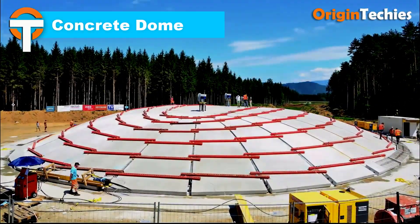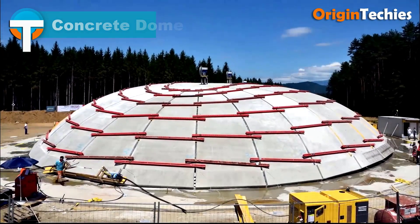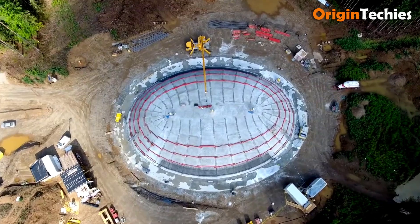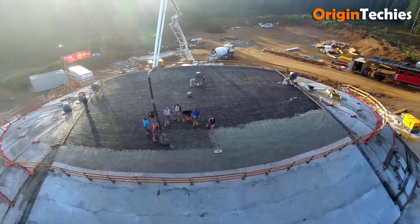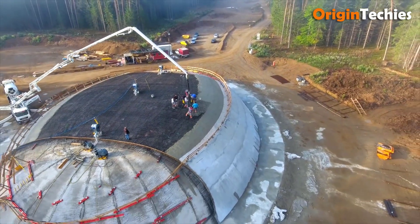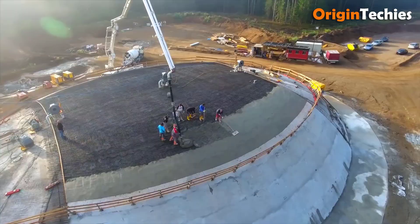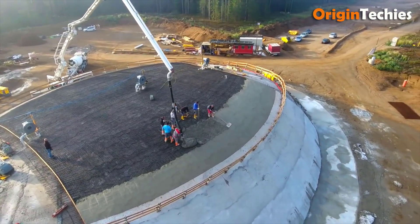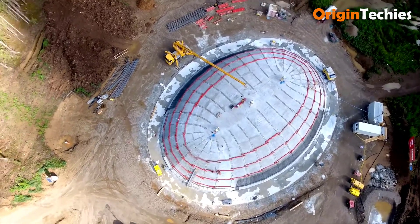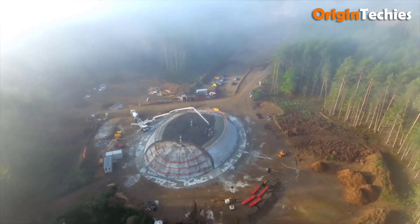Concrete domes constructed using inflatable forms offer a cost-effective and efficient method for building durable, energy-efficient structures. This technique involves inflating a robust airform — a large balloon-like structure — over a foundation. Once inflated, the airform defines the dome's shape, which is then covered with a layer of concrete, creating a monolithic, reinforced shell. This process results in structures that are highly resistant to natural disasters such as tornadoes, hurricanes, and earthquakes. Additionally, the dome's shape and insulation properties contribute to significant energy savings by maintaining consistent interior temperatures. The versatility of this construction method allows for a wide range of applications, including homes, schools, churches, and storage facilities.